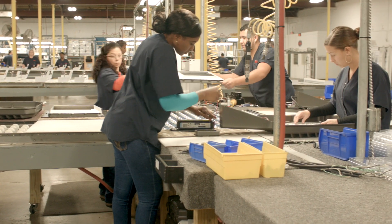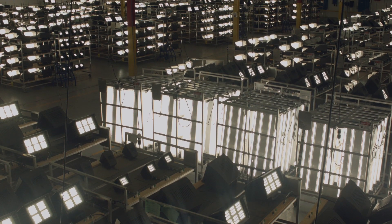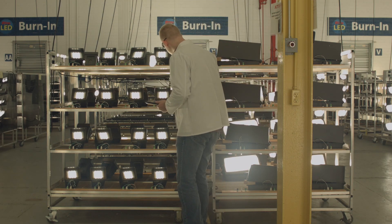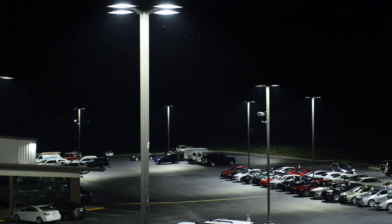All Sightlighter Pro fixtures are manufactured in Burlington, North Carolina and burned in for 72 hours prior to shipment. During this burn-in stage, the fixtures are cycled on and off as well as monitored for quality.